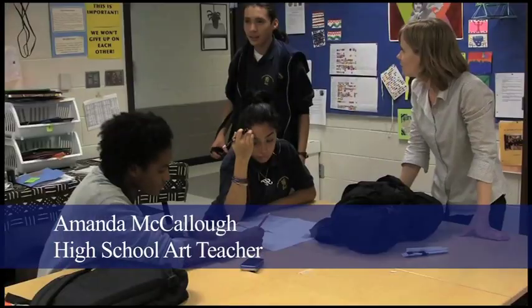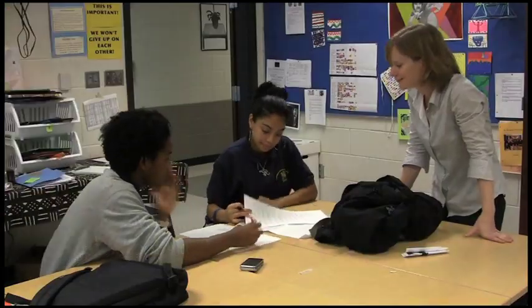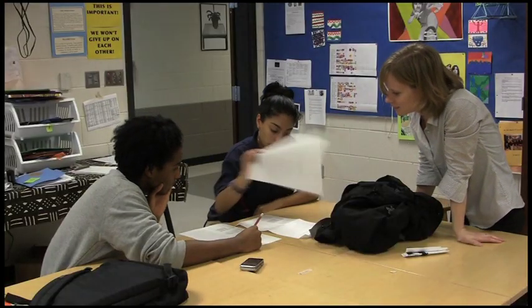I work at Columbia Heights Educational Campus. I live in Ward 4 and I work in Ward 1. I've been teaching here for four years. I teach art.